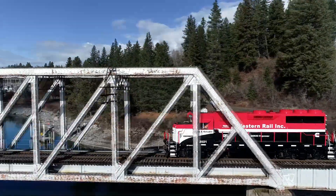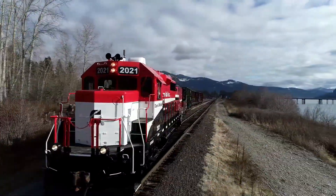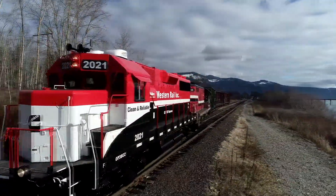Here at Cummins we have a long history of providing power solutions for the rail industry. Our engines are known for power and dependability.